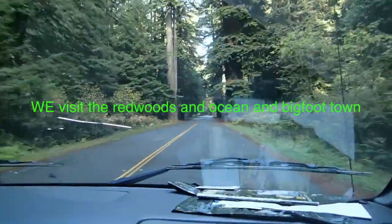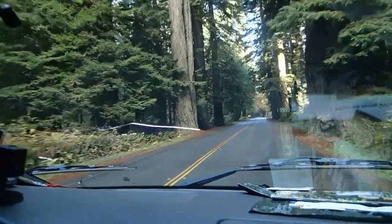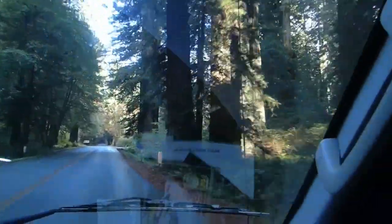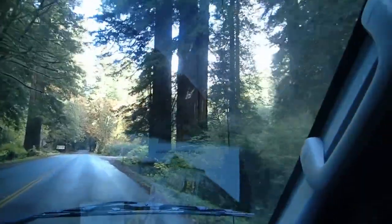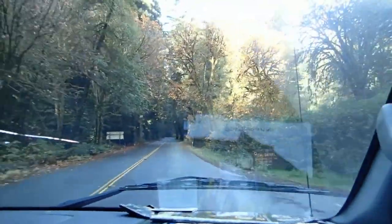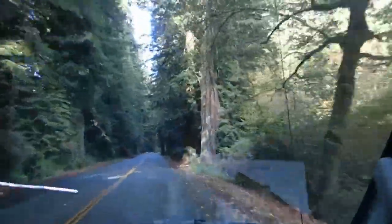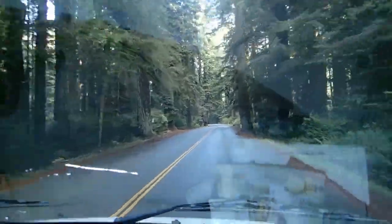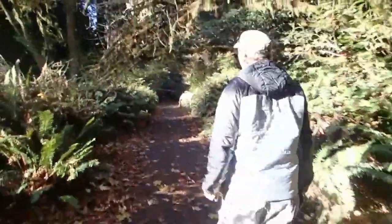Unbelievable redwood forest. These trees are pretty huge. See the big tree.